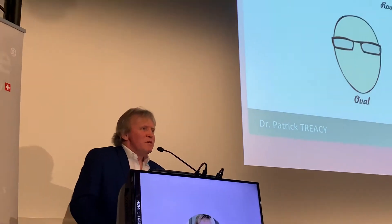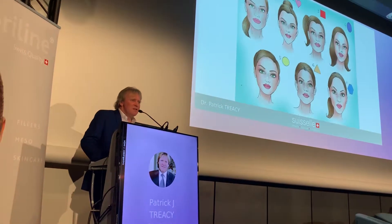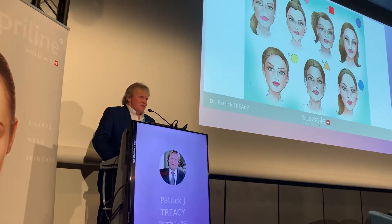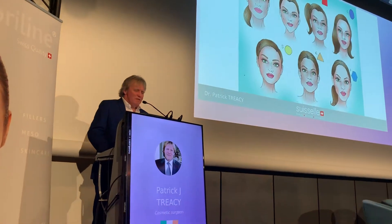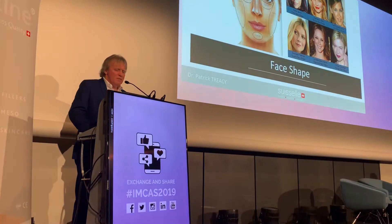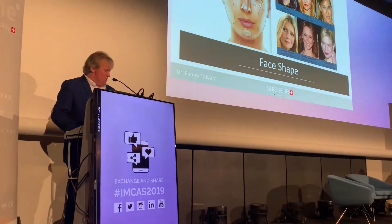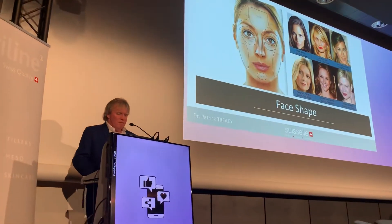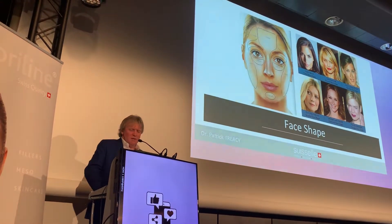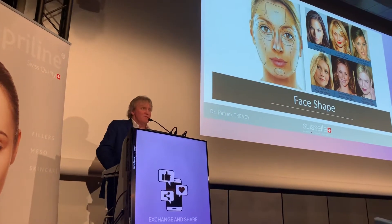The different face shapes we encounter include square, round, oblong, oval, diamond, and heart. We would modify our approach accordingly. Different celebrities represent these shapes — Cameron Diaz, for example, has a round face, Gwyneth Paltrow has a square face, and Brennan has what we would classify as a triangular-shaped face.